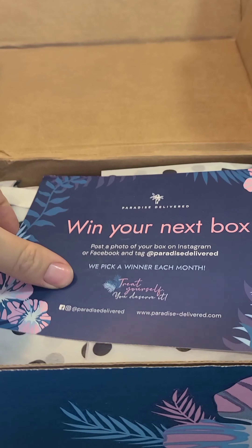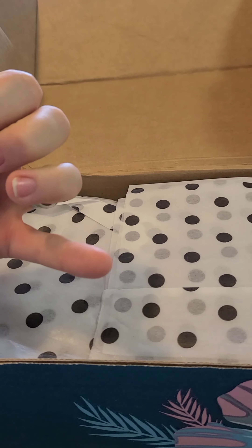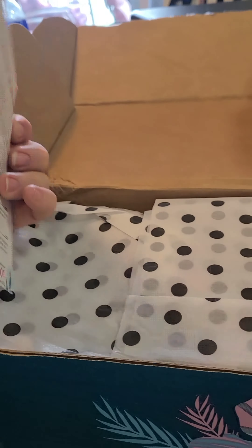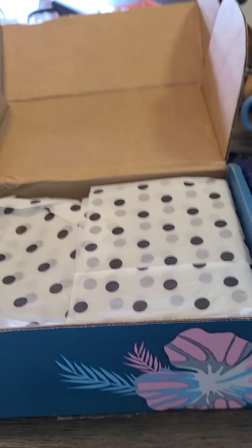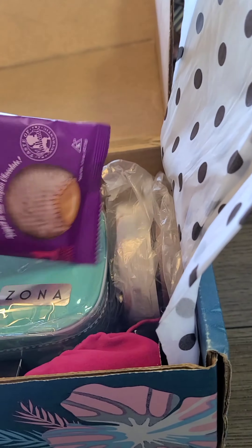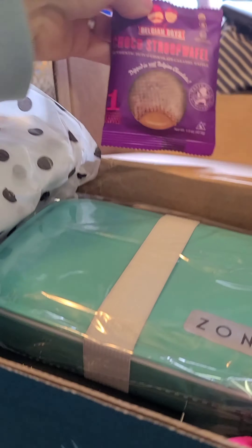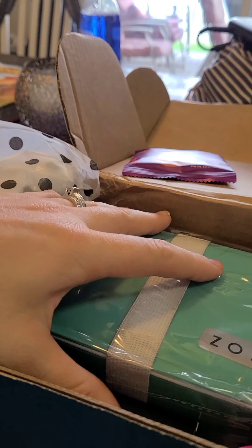Ooh, cool beans. It tells me all this stuff. Okay, here we go. Oh, look how cute this stuff is! Oh my gosh, it smells good. Oh no, those are the donuts — they smell good.